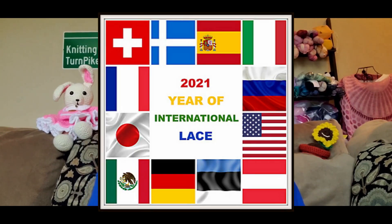Today we're going to be talking about a project I've been working on since January. Every month a new clue is released — it's a mystery knit-along. This pattern is by Elizabeth Ravenwood, called the 2021 Year of International Lace scarf. Every month we get a new clue and go to a new location to knit some lace from that country. There are 12 different flags from 12 different countries and each month we've been going to different places.